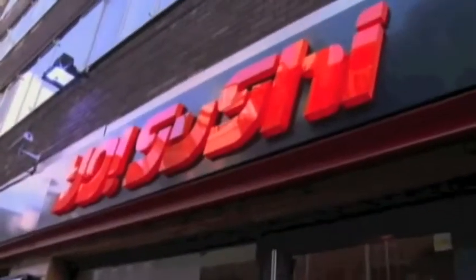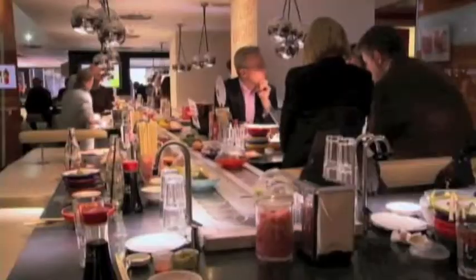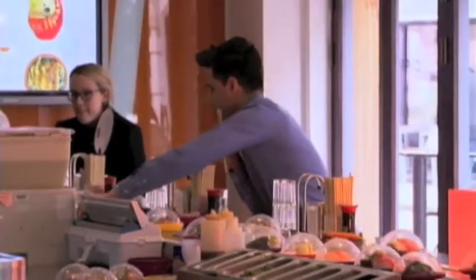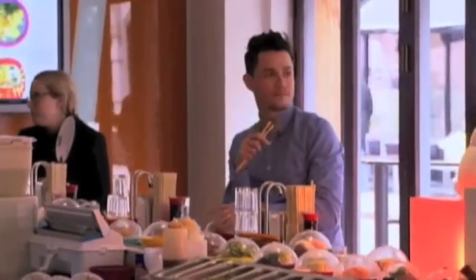Another London hotspot is Yo Sushi restaurant in Soho. The sushi travels to you on a conveyor belt system that winds through the restaurant. You don't just sit and order your food like anyone else — you take it off the belt, you're constantly moving, you're trying new things.